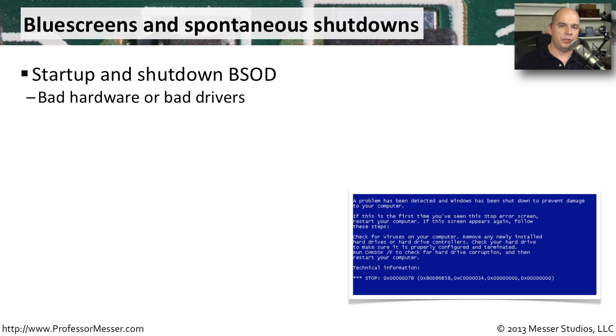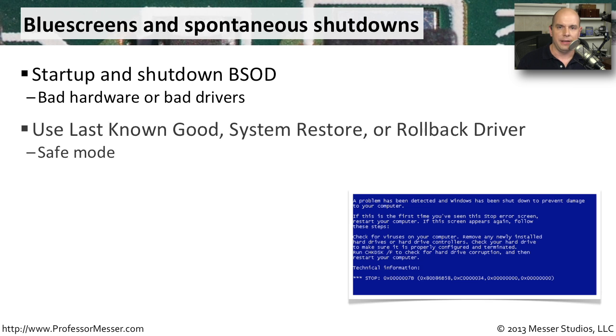A message every Windows user hates to see is the blue screen of death — the Windows stop error. It usually points to bad hardware or a device driver that has gone bad. You may be able to use the last known good configuration, the system restore functionality, or roll back a driver to a previous version if you just updated one. You may need to start in safe mode to access the roll back driver functionality.